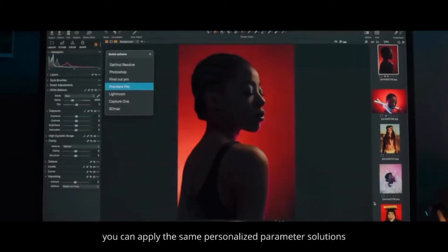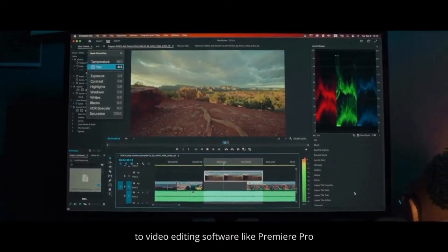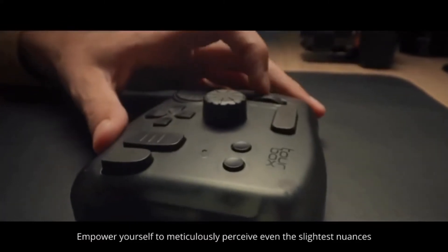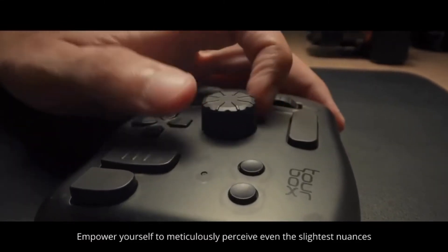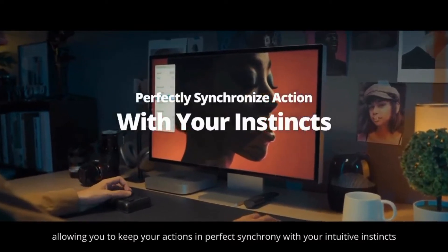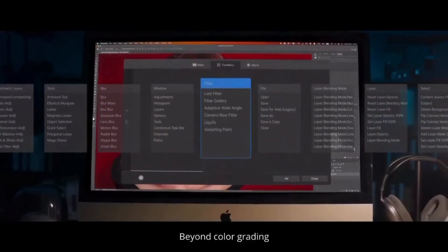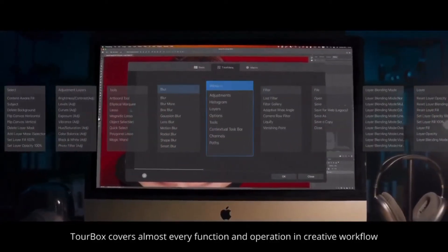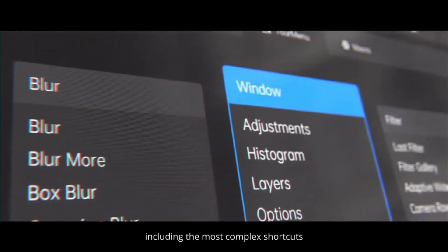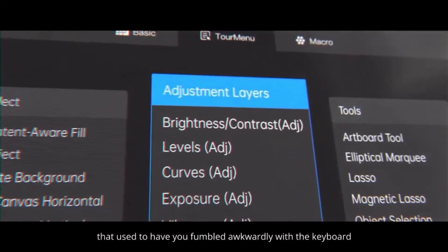Moreover, you can apply the same personalized parameter solutions to video editing software like Premiere Pro. Empower yourself to meticulously perceive even the slightest nuances, allowing you to keep your actions in perfect synchrony with your intuitive instincts. Beyond color grading, TourBox covers almost every function and operation in creative workflow, including the most complex shortcuts that used to have you fumbling awkwardly with the keyboard.